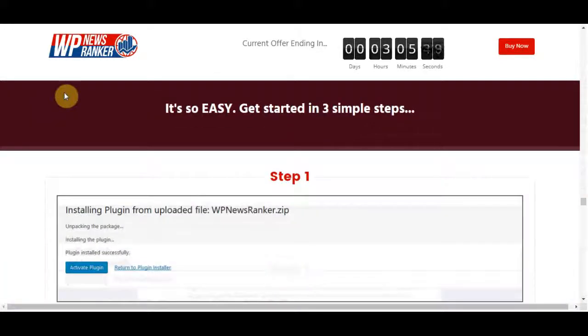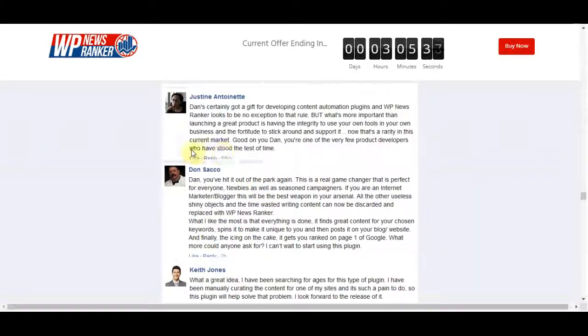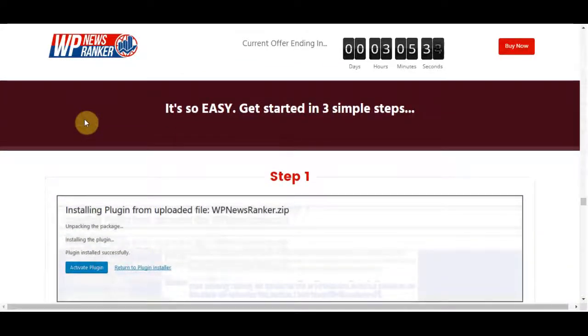It builds super quick videos from websites or sales pages in seconds. It drives 100% free traffic from Google and YouTube, and includes multi-platform syndication. There is no SEO experience or additional costs required.